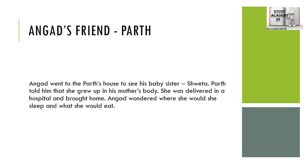Angad went to his friend Priti's house. She had a baby sister named Swetha, who was delivered in a hospital. Angad wondered where she would sleep and what she would eat.